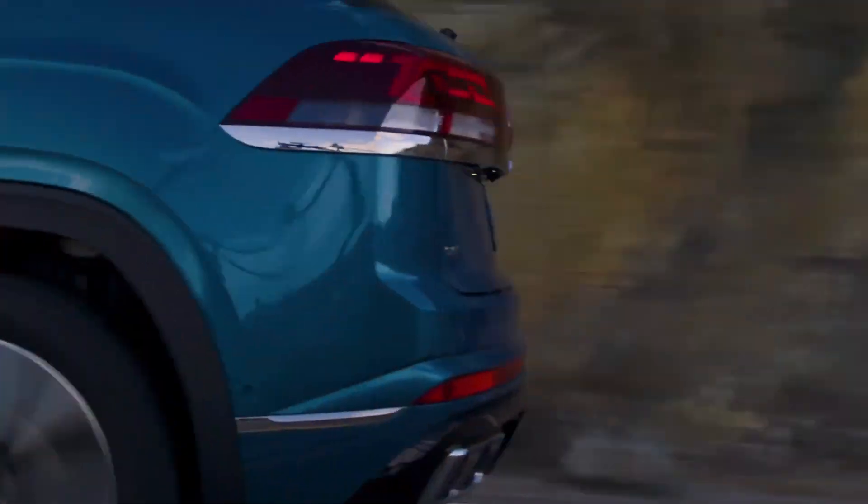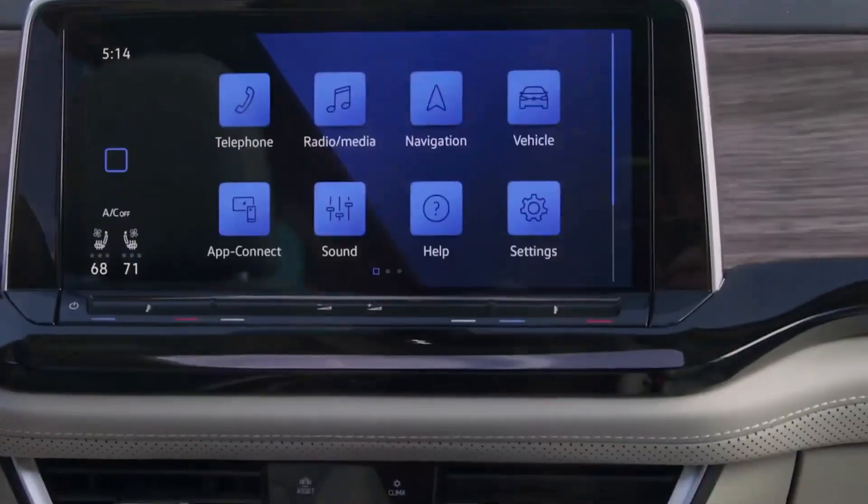10. The 2024 Volkswagen Atlas will go on sale in the United States in the second half of 2023.